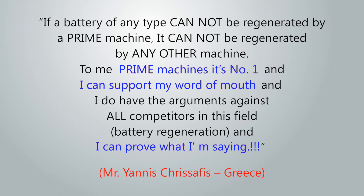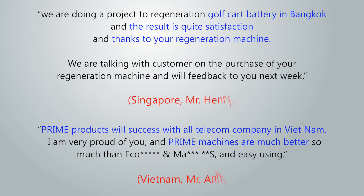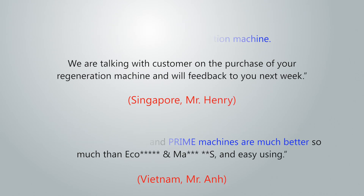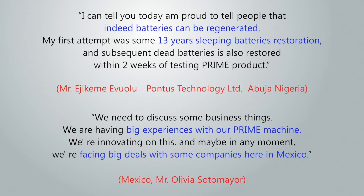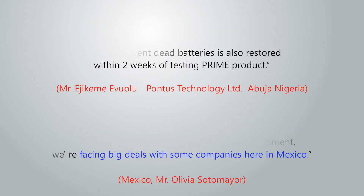A new technology unmatched by any other product in the world — the Prime Battery Restoration System. The Prime Battery Restoration System will change the global paradigm about lead storage battery maintenance and recycling.